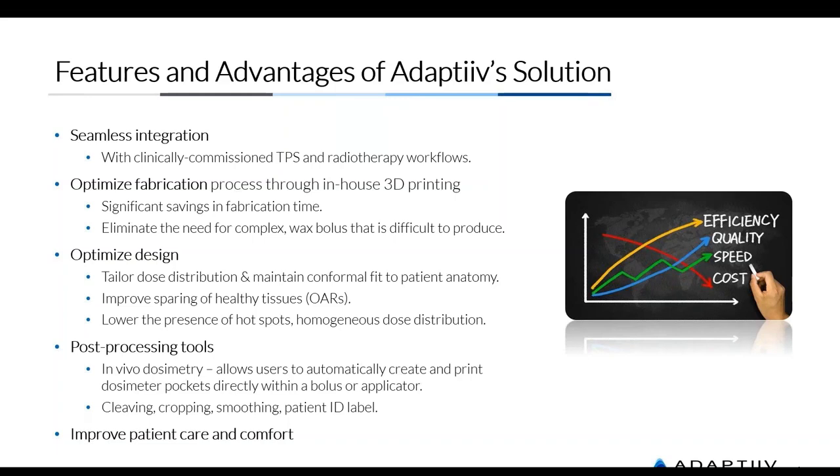The time savings from using our software are huge, as you'll see in the live demo. We eliminate the need for wax and complex ways to manually iterate layer by layer, slice by slice, creating different applicators and bolus structures. We reduce and almost eliminate air gaps compared to traditional methods such as the Freiburg Flap, improve sparing of healthy tissues, and above all our main goal is improving patient care, comfort, and the treatment that patients receive.